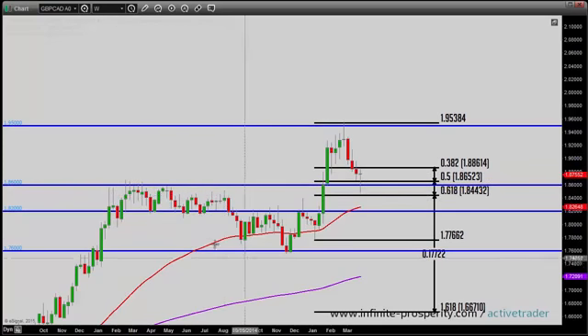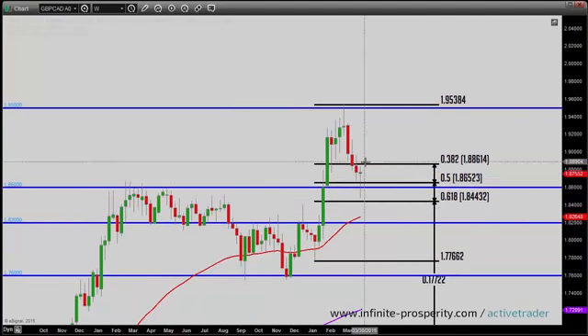Now we finally got that retest of that key resistive level as new support — a textbook low test candle. Notice how we closed basically neutral. Look how much ground was gained back on the bears to end the week. That is a massive low test candle. We're rejecting not only that 1.86 level as new support, we also rejected the 0.5 and the 0.618 Fibonacci retracement — supreme confluence here. Another higher low has been formed.